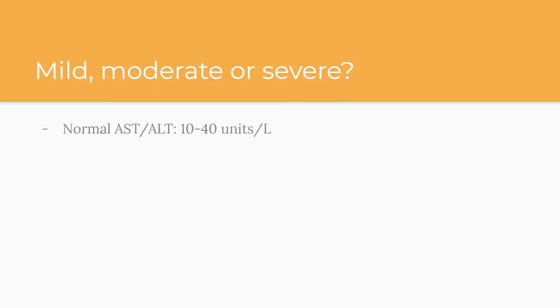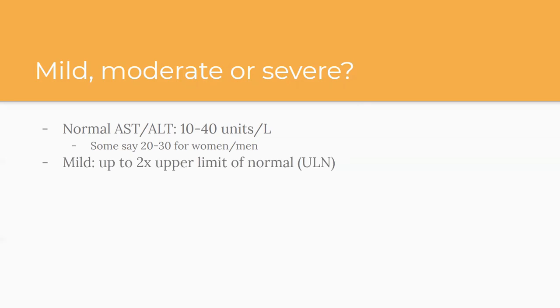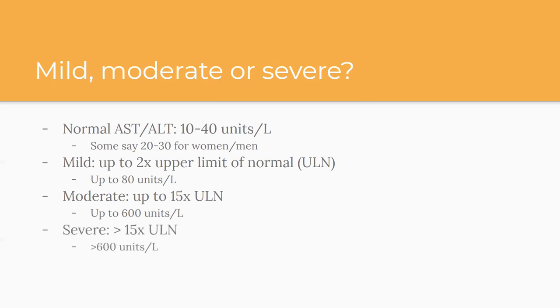Step number two: is it mild, moderate, or severe? The normal AST and ALT is about 10 to 40 units per liter, though some say 20 for women and 30 for men as the upper limit. Mild is considered up to two times the upper limit of normal — so roughly up to about 80. Moderate is up to 15 times the upper limit of normal, so up to around 600. Severe is greater than 600 — those are people where it's 700, a thousand, things like that. Those have very different differential diagnoses and treatment.